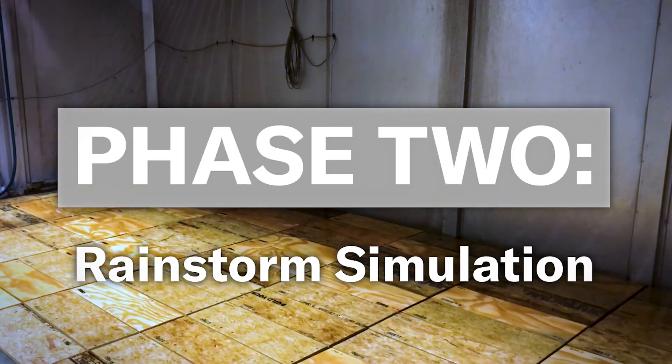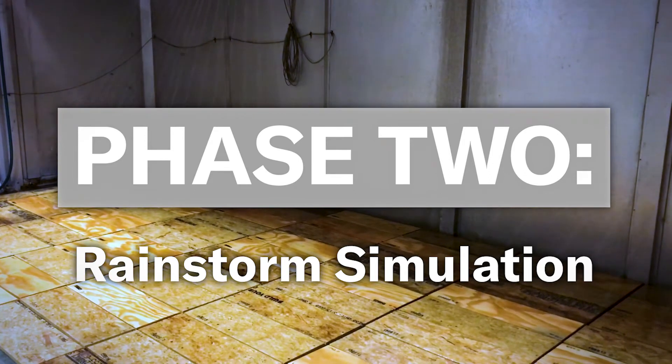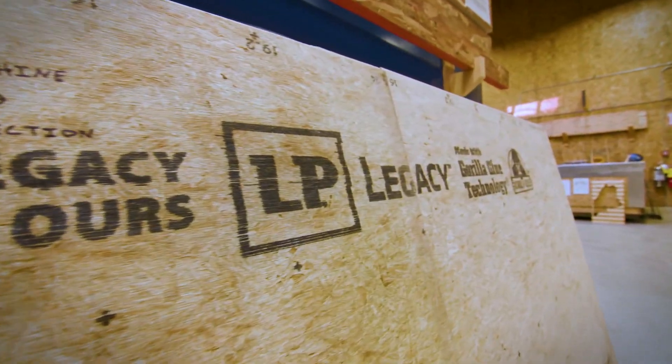Phase two involves simulating a rainstorm. It rained for eight hours, then we dried it back down to its original moisture content, and did that two more times.